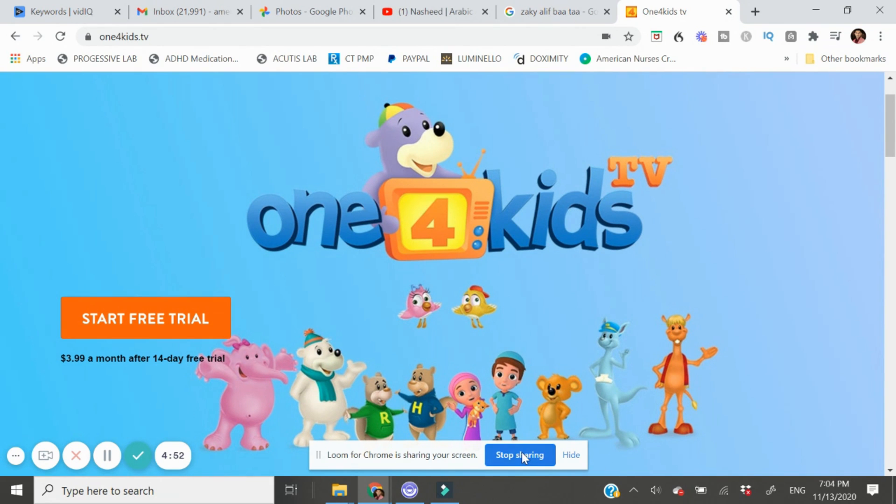Examples during this Zoom class include using play-doh to make the letter that we are learning. We also do a craft that goes with each letter. For example, for the letter Alif we made a lion puppet, since Alif is for Asad, meaning lion in Arabic. This also teaches them a little bit of vocabulary.